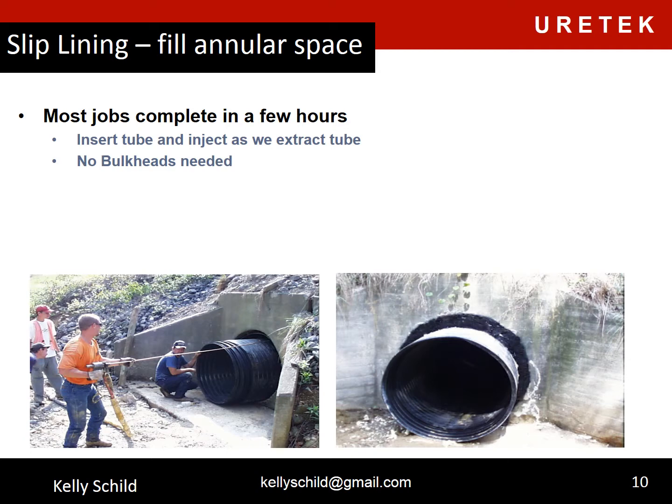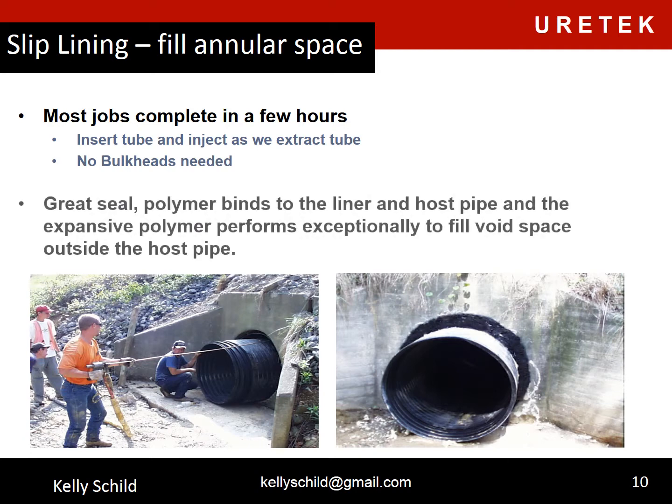Slip lining is also a good application for our material. Most jobs can be completed in a few hours. We simply insert our tube and inject as we extract. No bulkheads are needed. It's a great seal — the polymer binds to the liner and the host pipe, and the expansive polymer performs exceptionally to fill void space outside the host pipe.